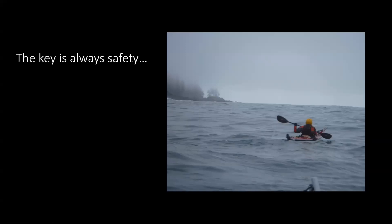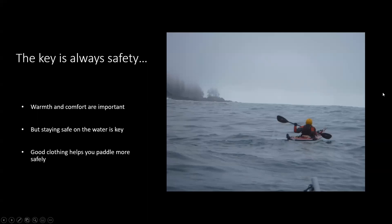Lander Island. You want to be safe wherever you are, whether you're up on the Northbrooks or not. Warmth and comfort are important, but staying safe on the water is really what we're trying to do. Good clothing — being comfortable helps you paddle more safely. So that's what we're on about here tonight.